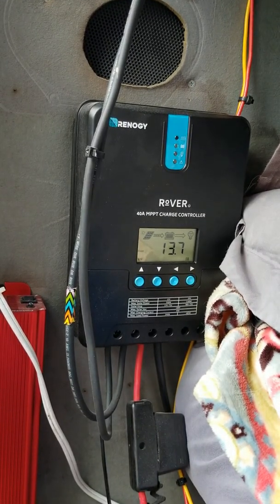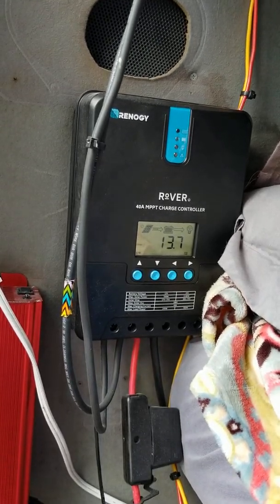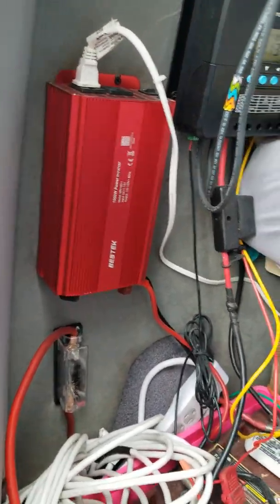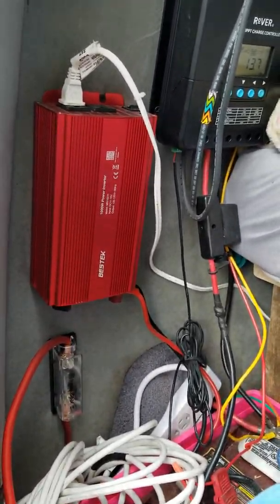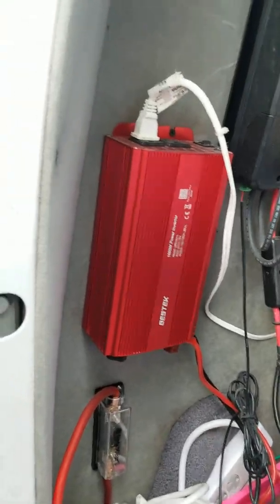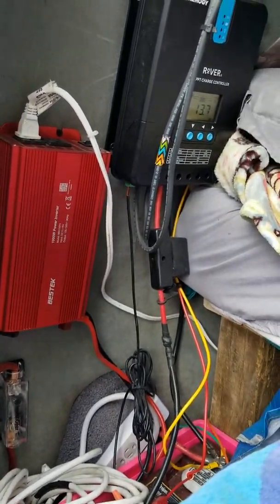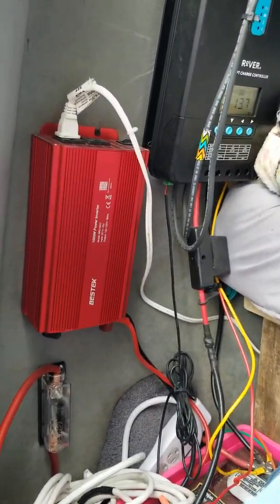Here's my Renogy charge controller. As you can see, I'm getting pretty good amperage. I do have a hookup for ground if I need land power. All this was done by my husband David, so don't ask me any questions about it — all I can do is forward questions on to David.